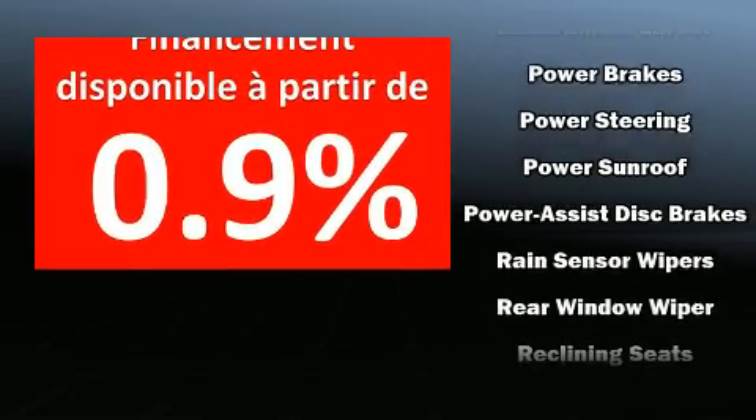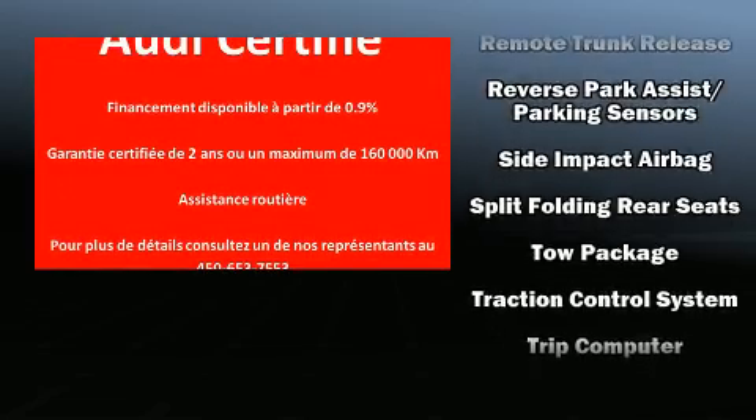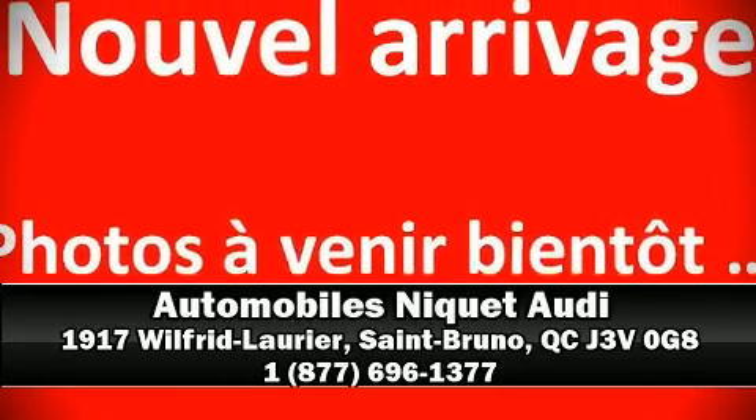Audi ensures the safety and security of its passengers with equipment such as front and side impact airbags, traction control, and ABS brakes. We'd also be happy to help you arrange financing for your vehicle. Stop by our dealership or give us a call for more information.